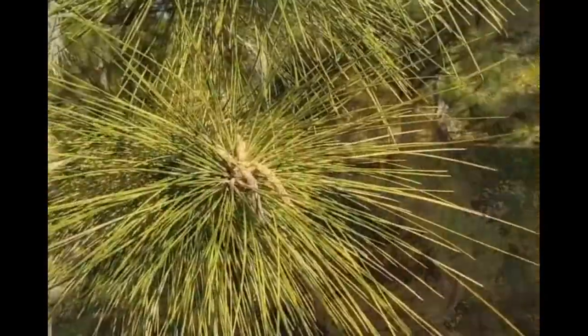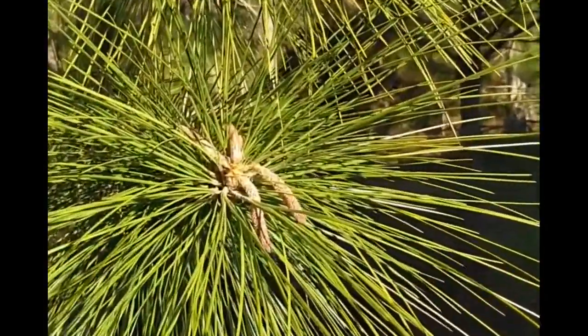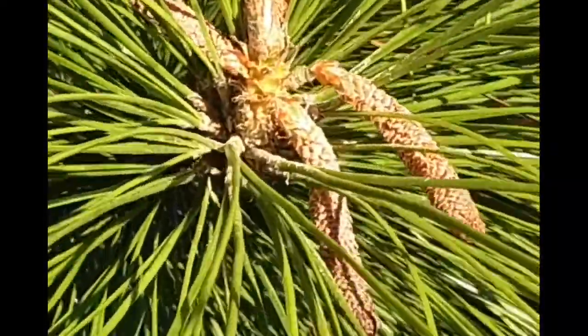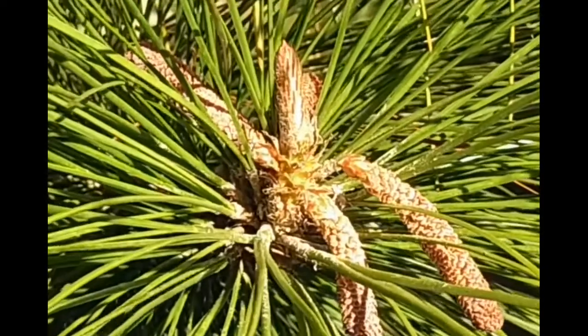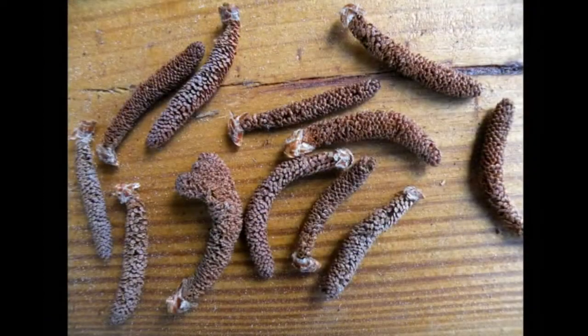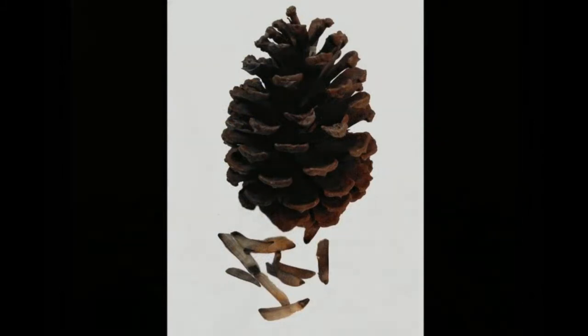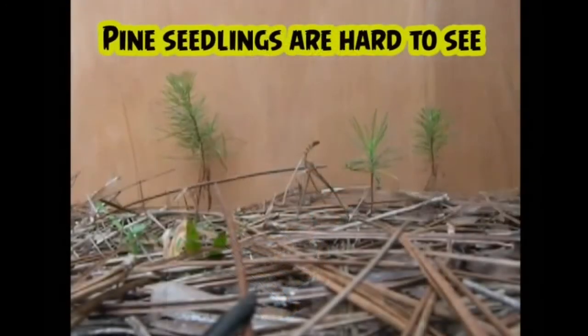Pine trees produce both male and female pine cones. The male pine cone, also called catkins, is responsible for the pollen and lives only a few weeks, then falls away. Sometimes when seen on the ground, people mistake it for an insect. Found lower on the tree to take advantage of the downward fall of the pollen, these female pine cones produce the seeds, which are food for wildlife and needed to produce other pine trees.